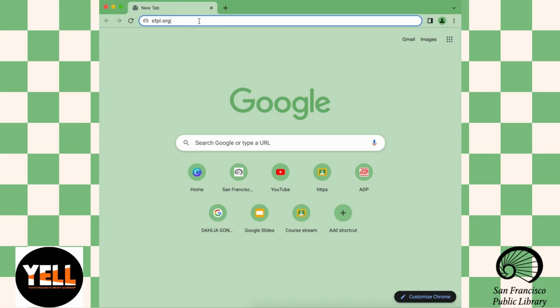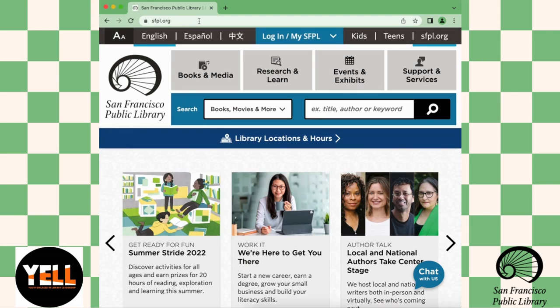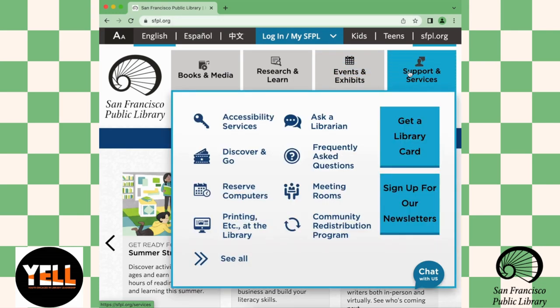I'm going to guide us through how to get there. First, we can type in SFPL.org into our browser. It'll lead us to the San Francisco Public Library's page and then you can click on Support and Services, which will lead you to one that says Discover and Go.